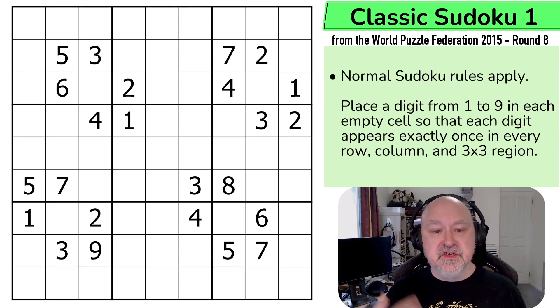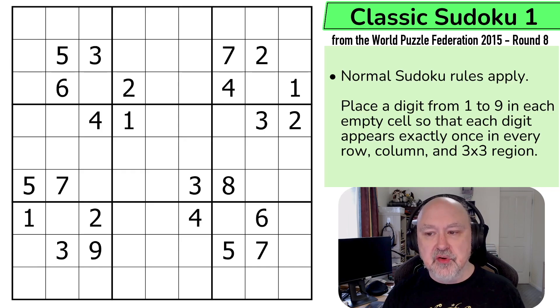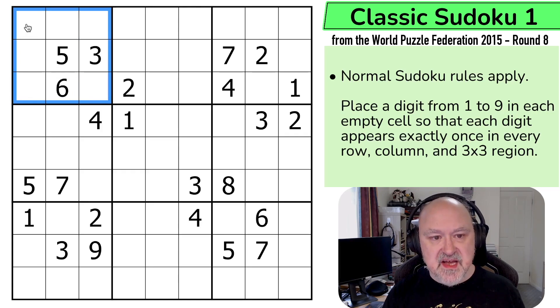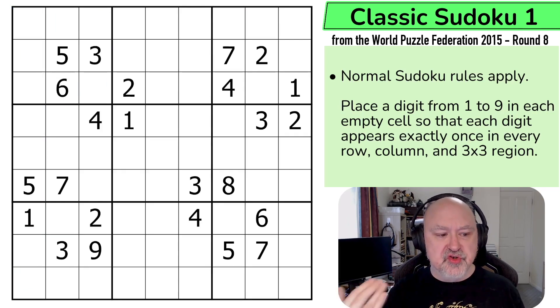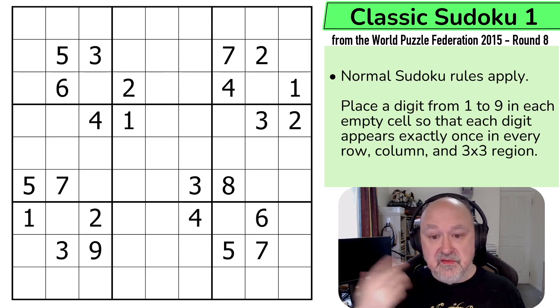Anyway, what I'm going to be doing is presenting all of the puzzles in this pack. There'll be a link below to this puzzle as well as to the entire World Puzzle Federation archive. Let's have a look at Classic Sudoku 1 from round eight of the 2015 World Puzzle Federation. This is a classic Sudoku, so normal Sudoku rules apply: into every box, every row, and every column, the digits one to nine must be placed without repetition. This is a 20-point puzzle, so if you were trying to do this in under an hour, you'd be aiming for about two minutes per puzzle.